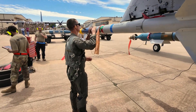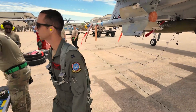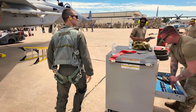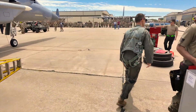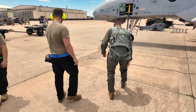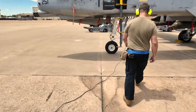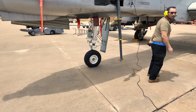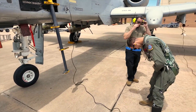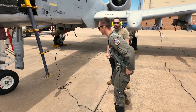Stop! Stop! Stop! — a series of stop commands are being called out during the operation, likely directing personnel or equipment movement during loading.